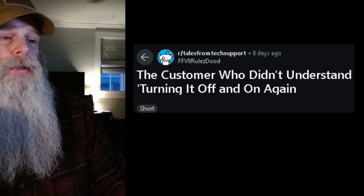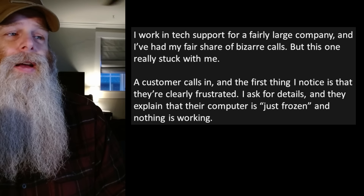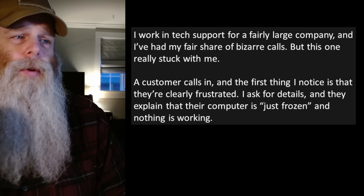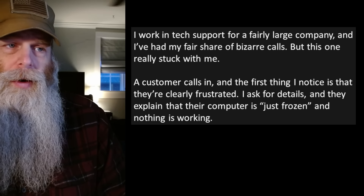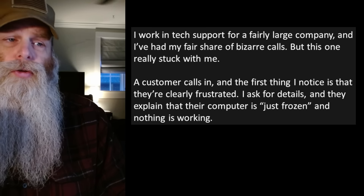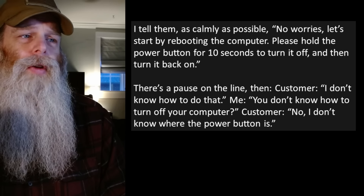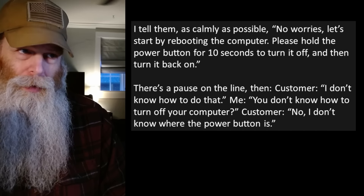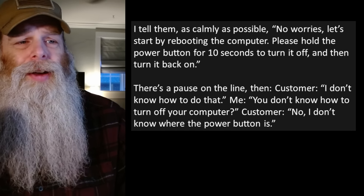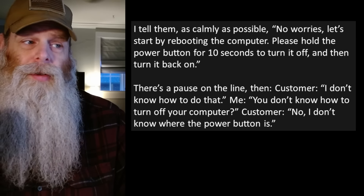Next story: 'The customer who didn't understand turning it off and on again.' I work in tech support for a fairly large company and I've had my fair share of bizarre calls, but this one really stuck with me. A customer calls in clearly frustrated. They explain their computer is frozen and nothing's working. I tell them calmly, 'No worries, let's start by rebooting — please hold the power button for 10 seconds to turn it off, then turn it back on.' There's a pause, then the customer says, 'I don't know how to do that.' I say, 'You don't know how to turn off your computer?' Customer says, 'No, I don't know where the power button is.'